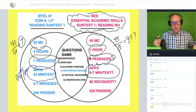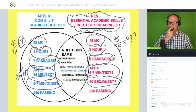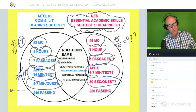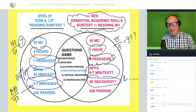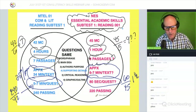Breaking it down by time per question: the MTEL gives you five to seven minutes per question. The Essential Academic Skills test gives you about 80 seconds per question. I got that by taking one hour — 60 minutes — divided by 45 questions, which gives roughly one minute and a quarter to one minute and a third, or about 80 seconds per question.